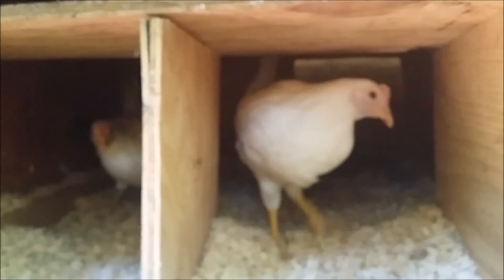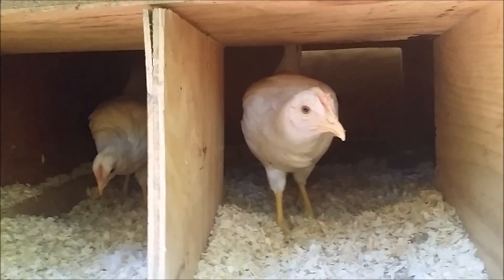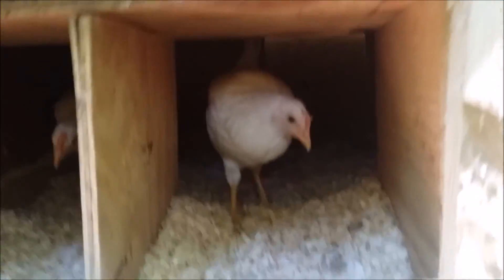Yeah, this is just a quick update on the chickens. They did really good. Sorry, my camera is like not focusing.